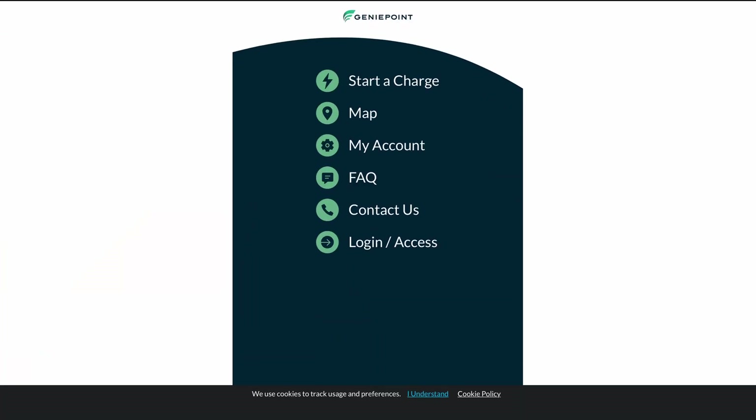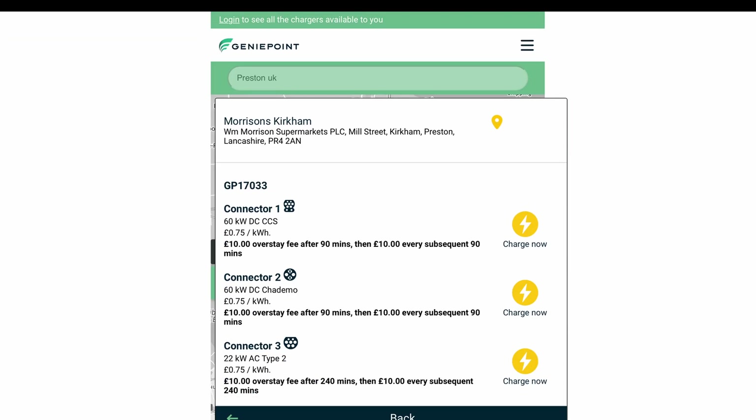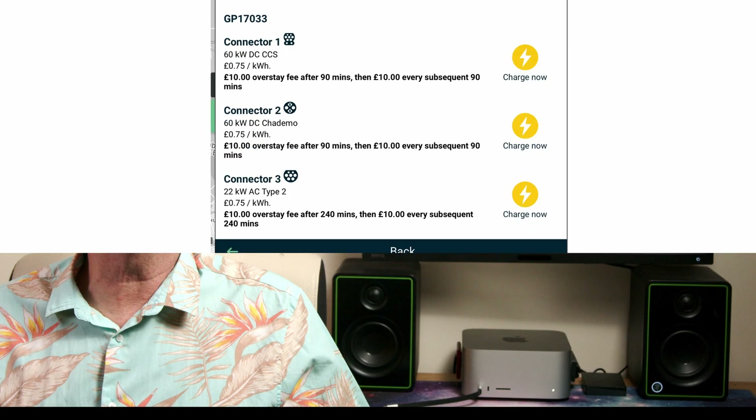GeniePoint, ChargePoint, PodPoint and a group of others are all still hanging in there — they don't appear to be advertising, they're not building new chargers, nothing much seems to be happening, nothing changes — but the chargers are being serviced and a good number are still operable. They too seem to have split the rates, with 8am to 8pm at around 70p and overnight — 8pm to 8am — at 57p. Not bad rates if you can find one.